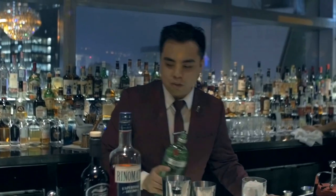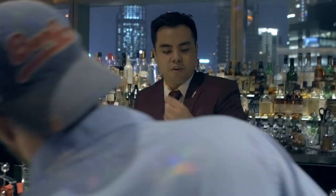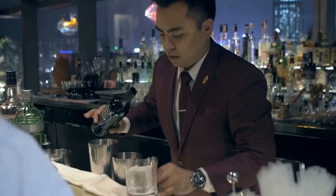Today the gin I'm gonna be using is a nice Tanqueray Ten. We're in a lot of vermouth as well — the Rosso.